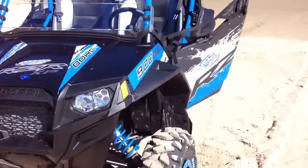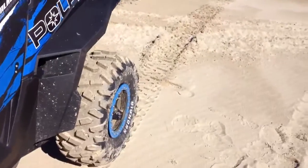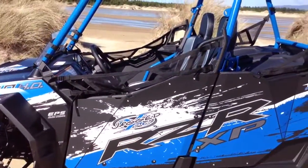This thing's a beast. I'm going to try it out.